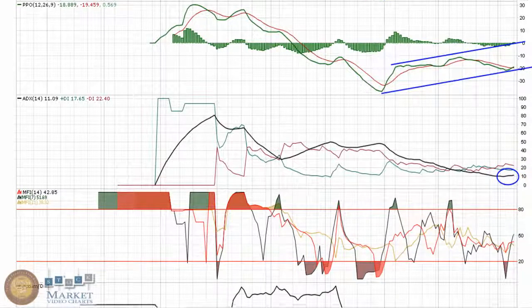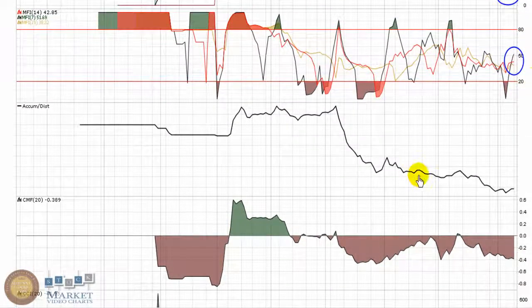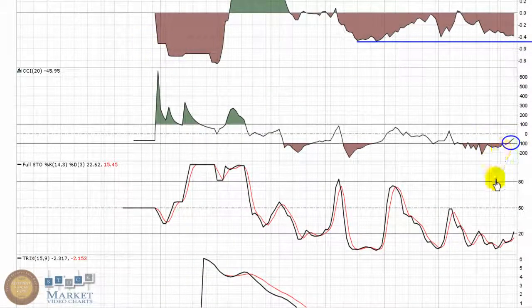MFI is pushing near 50 — of course I want to see it on the upper half of that indicator. Accumulation/Distribution is still downtrending; I just look for a base to be held. Same thing with Chaikin Money Flow — I don't want to see it making new lower lows. CCI has pushed through negative 100, which is something I always look for. Bottom fishers would use that break of negative 100 as a buy point.